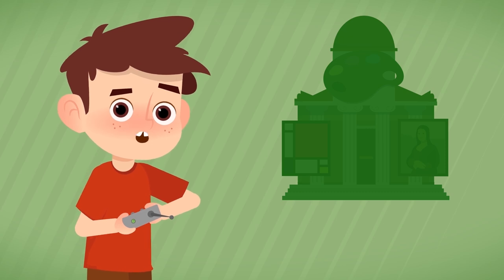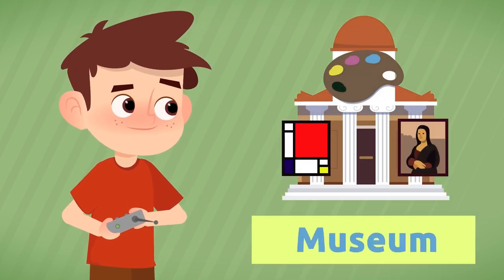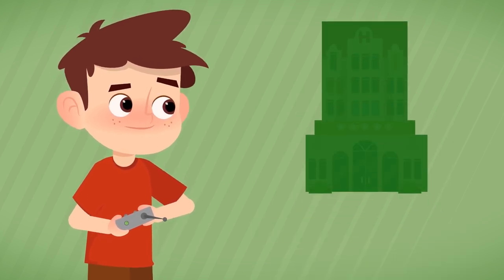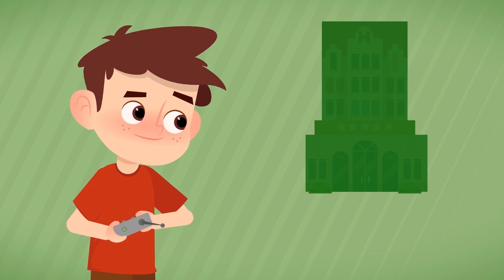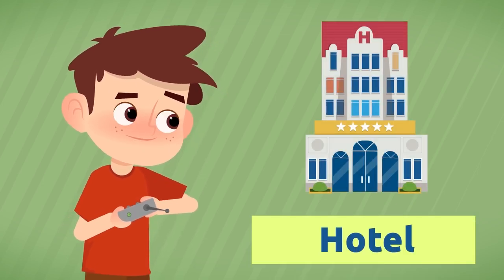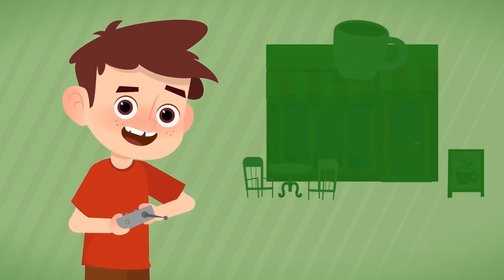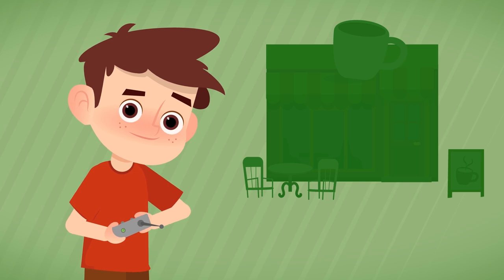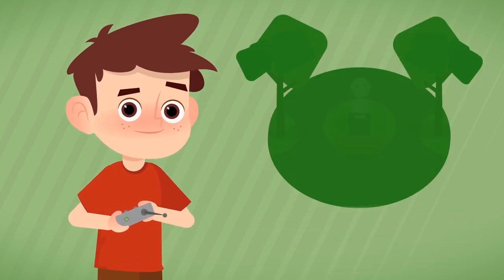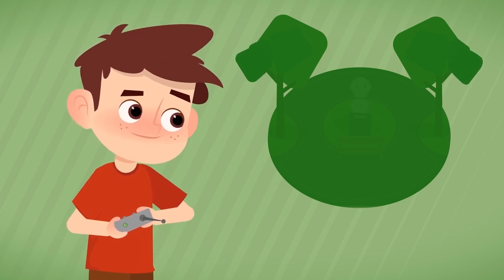Where do you go to see artwork? To the museum. Where do people stay while on holiday? At the hotel. Where can you have coffee? At the cafe.